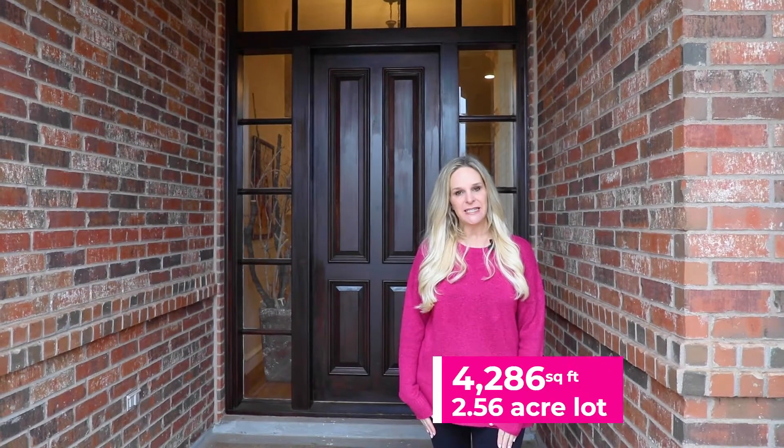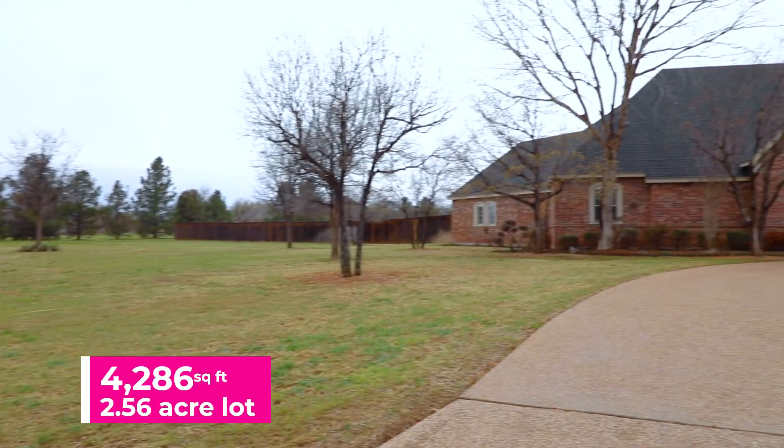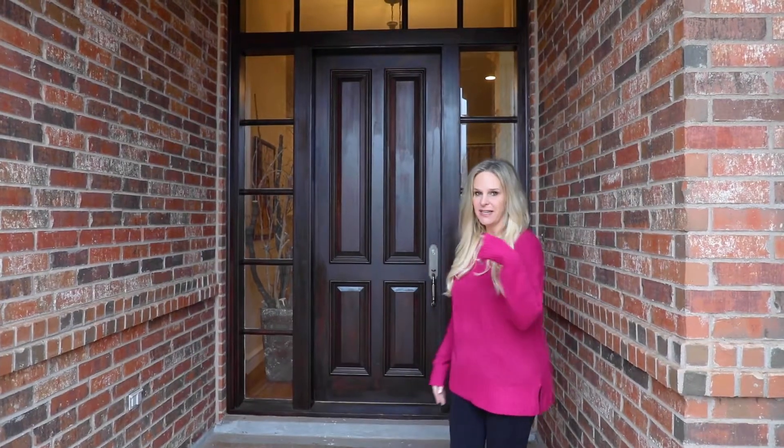Welcome to 7402 Mandevilla Road in Abilene. Today I'm going to show you one of our new listings. It's in Wiley School District, over 4,200 square feet, and on an over two-and-a-half acre lot. Come on in.